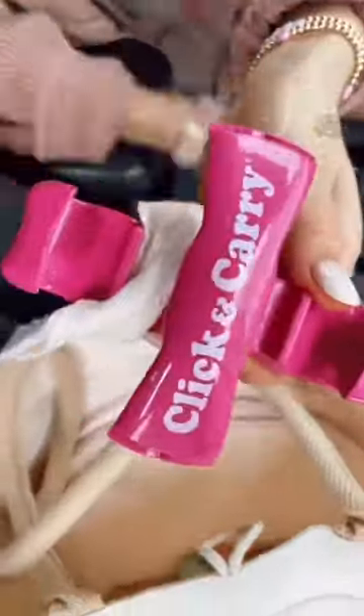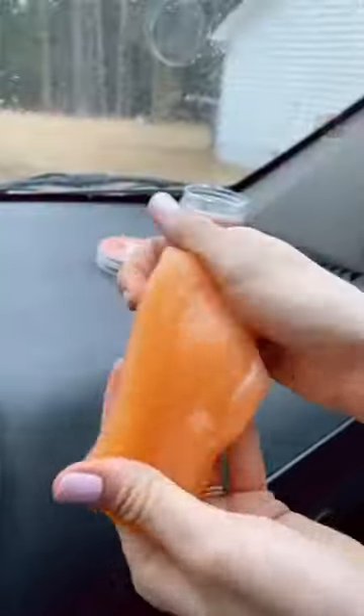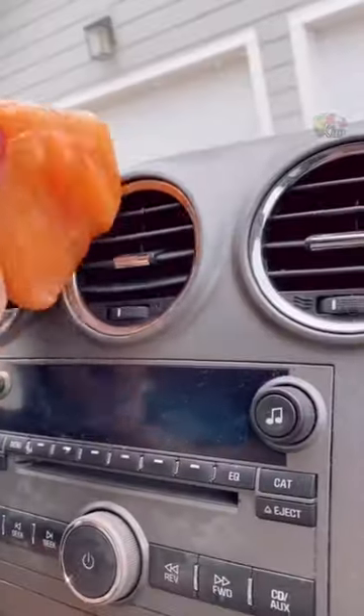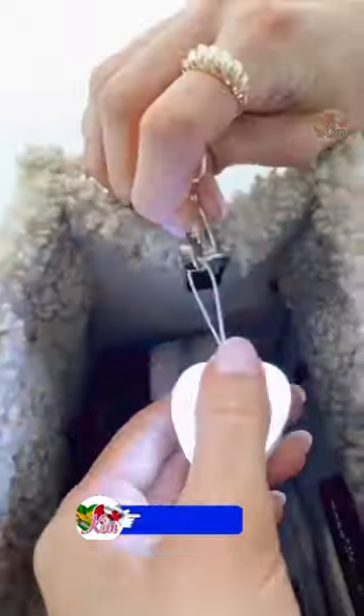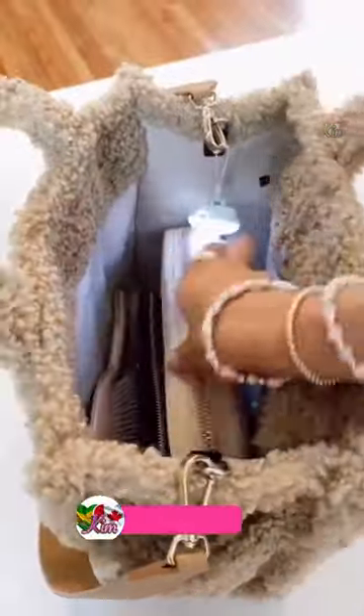Amazon Stocking Stuffers. This gadget holds all of your groceries or bags to comfortably carry them all in one trip. This car cleaner picks up dust and crumbs in hard-to-reach areas. This pack of reusable hair catchers prevents clogged drains and are super easy to change out. And this handbag light clips onto your bag and lets you easily find what you're looking for.